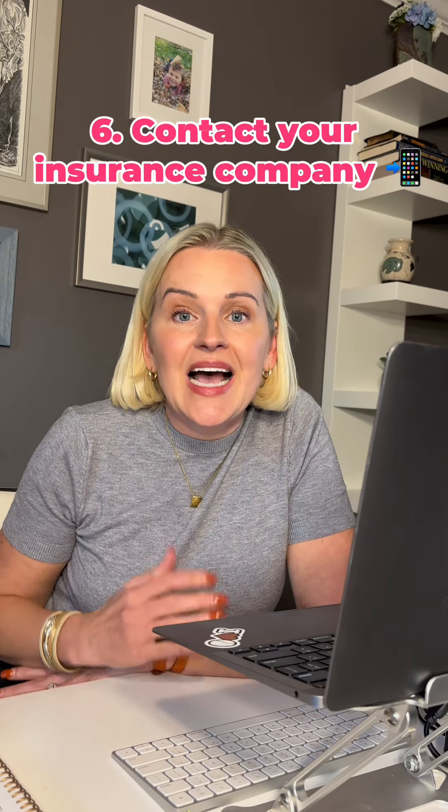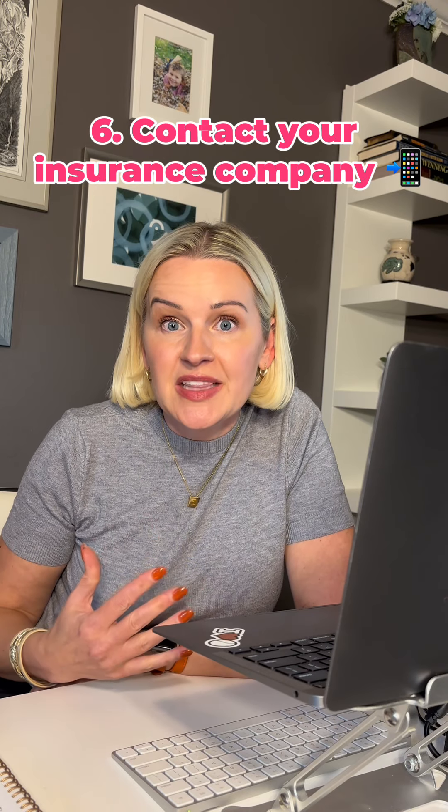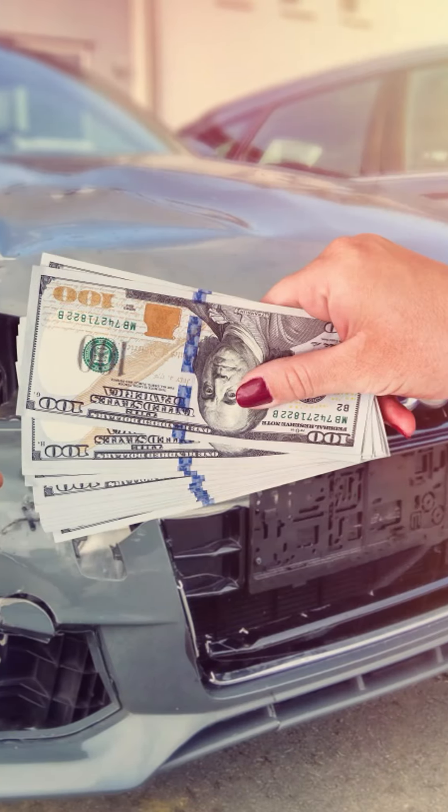Last but not least, contact your insurance company. File a first notice of loss to get your claim started. This step is crucial to initiate the claims process and get a head start on any repairs and payouts that you may be due.